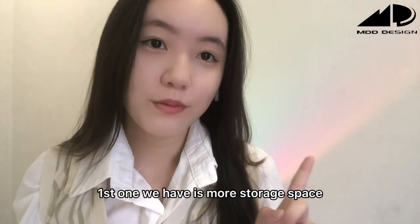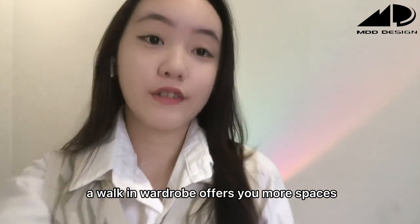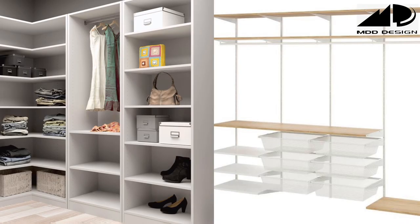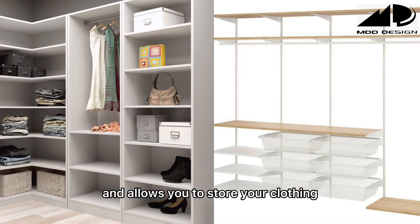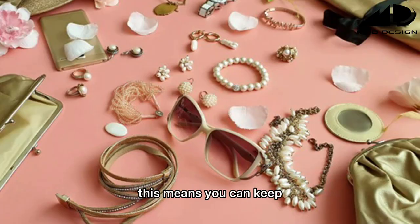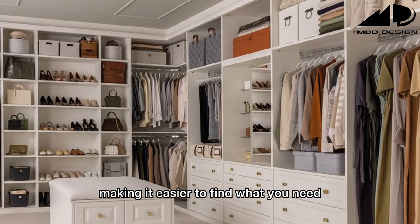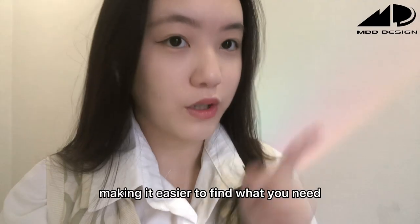The first benefit is more storage space. A walk-in wardrobe offers you more space and allows you to store your clothing, shoes and accessories. This means you can keep everything organized and easy to access, making it easier to find what you need.